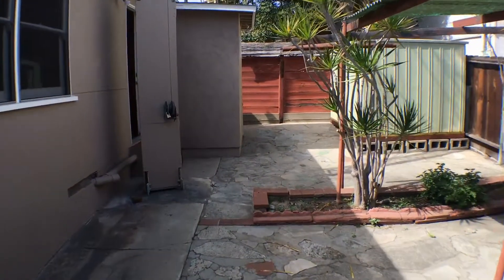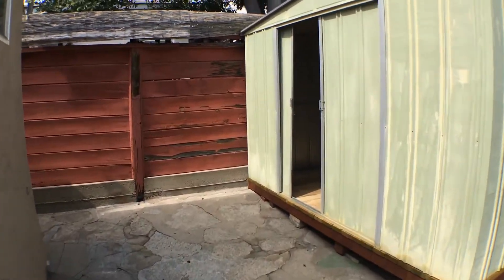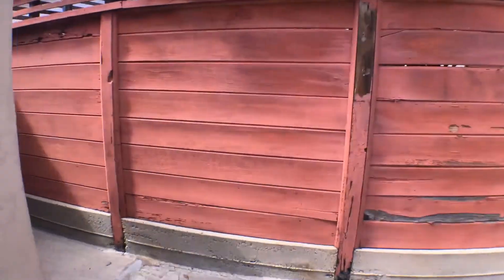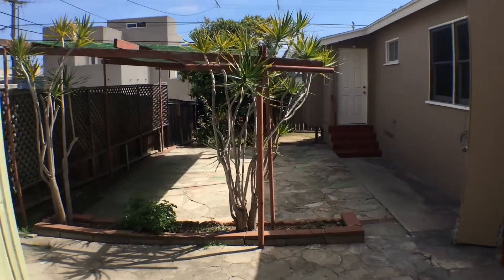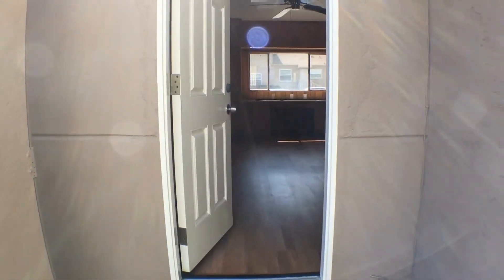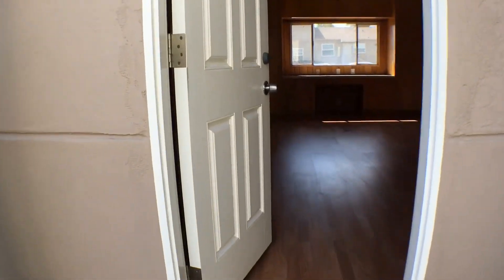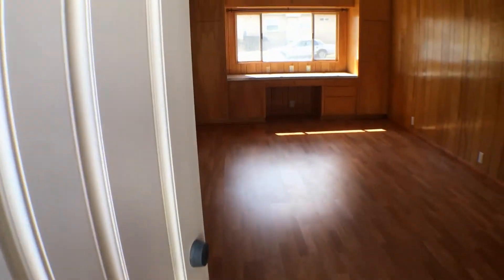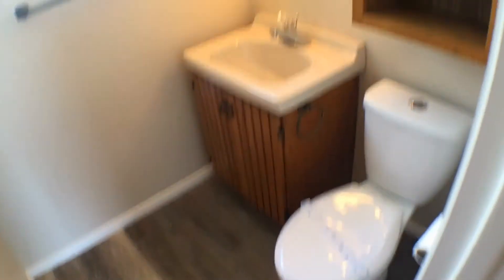Heading down this way, there's a side entrance. And there you have it — I'm going to walk through the property again, starting from the master bedroom and going through all the rooms, the bathroom, and the backyard once more.